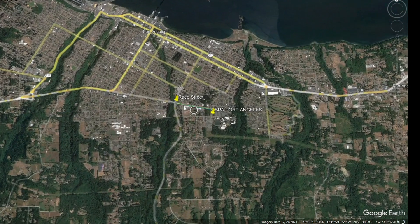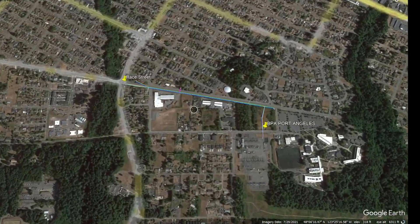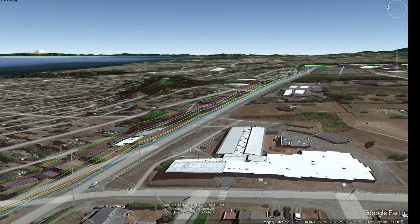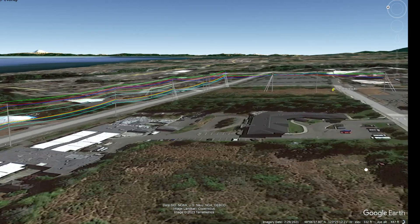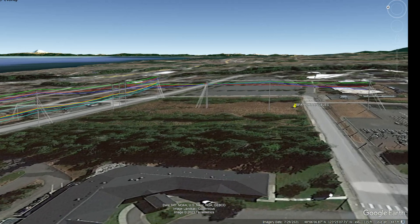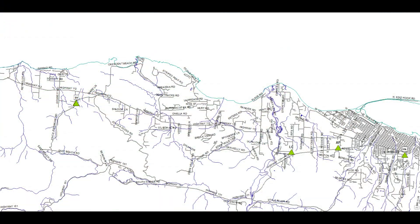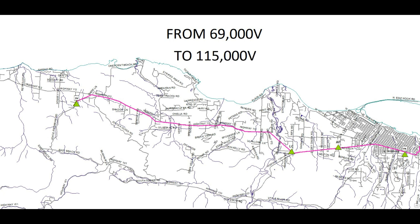During the summer of 2023, Clallam County PUD completed a rebuild of its transmission line between Ray Street and BPA in Port Angeles. This project involved replacing transmission poles supporting Clallam PUD transmission and distribution lines, as well as the transmission feed to the McKinley Paper Mill. This project culminates a 15-year effort by the PUD to rebuild its Port Angeles Western feeder from a voltage level of 69 kV to 115 kV.